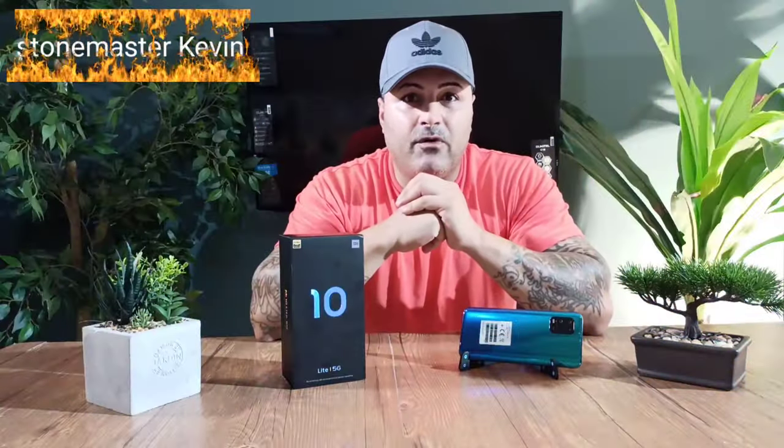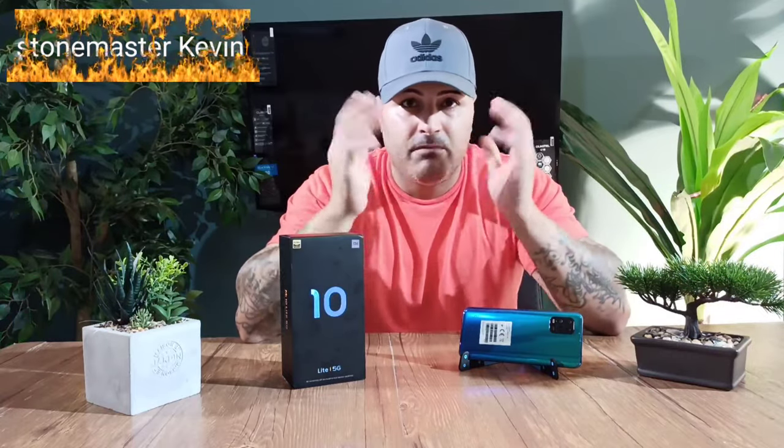Now my opinion about this phone. For around $350, is it worth it or not? Honestly, $350 — this phone is worth every penny. Xiaomi phones are coming out with some crazy phones these days, it blows your mind. The quality, the performance, the camera, the display — everything. They're just killing it right now.